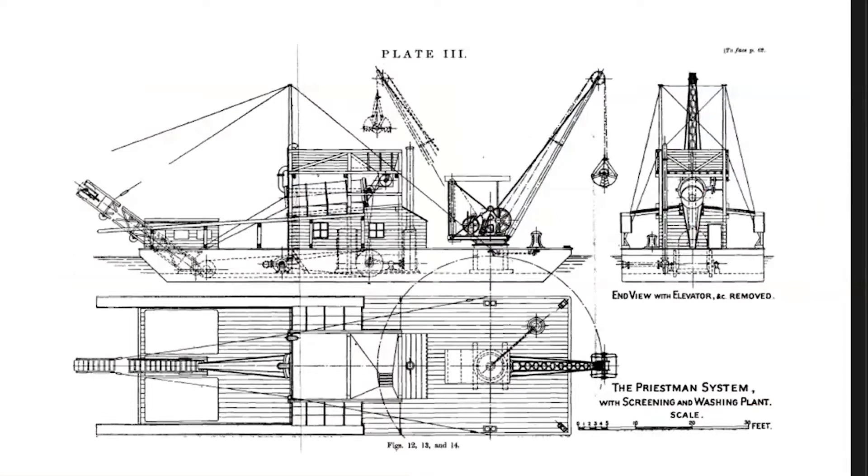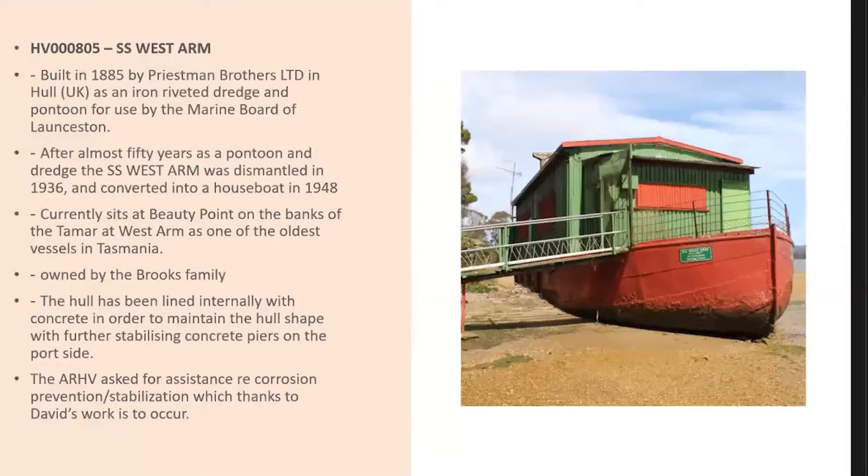It would have come out as a deck cargo, and some of the old Port of Launceston photographs show it arriving in Launceston. It would have been similar to a ship — or similar to the convict hulks, which were basically based on a Thames barge but had a deeper draft on them.